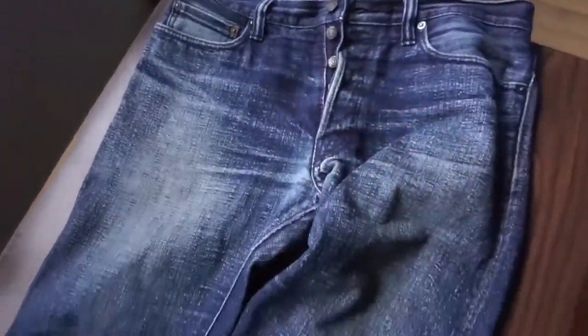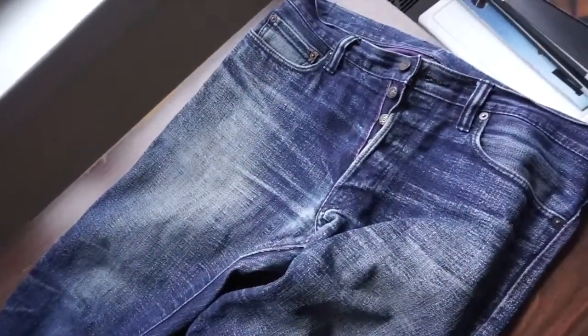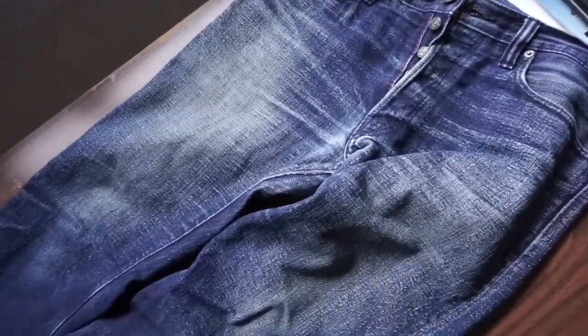Now, if you don't care about any of that, then these jeans will probably frustrate you after a few weeks and you'll hardly ever wear them again. So I wouldn't recommend buying them if that's the case.